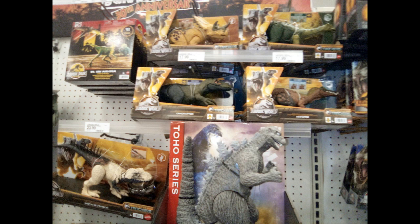More Jurassic Park walkie talkies right here at the top — you can see a triceratops. Then the Toho series — I think that's Godzilla if I'm not mistaken, I think it was a Godzilla figure.